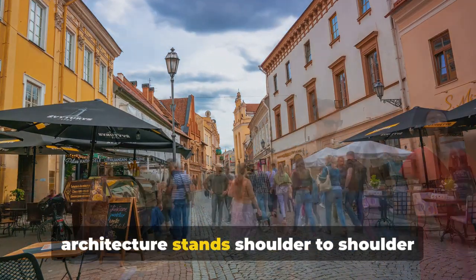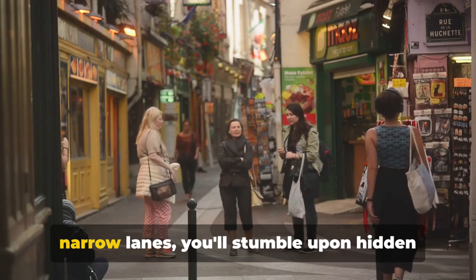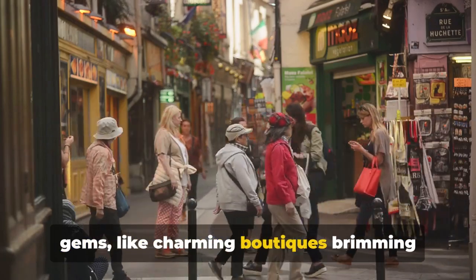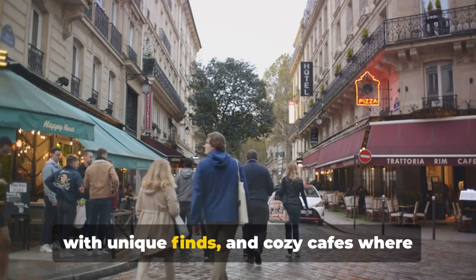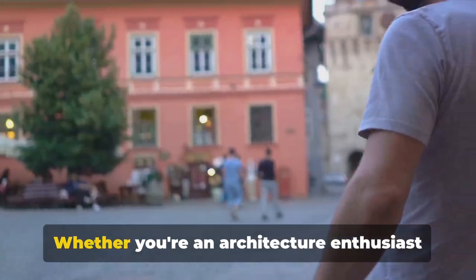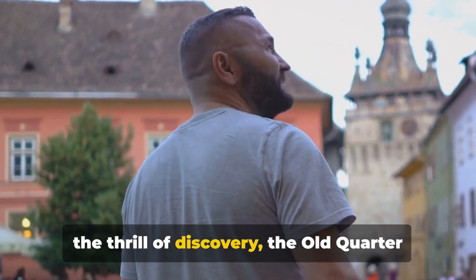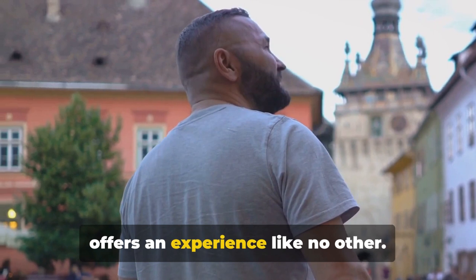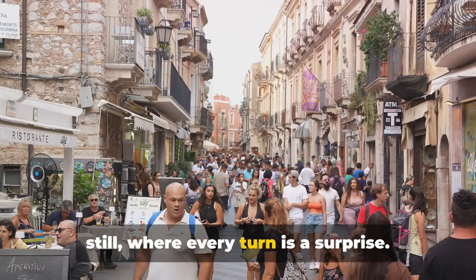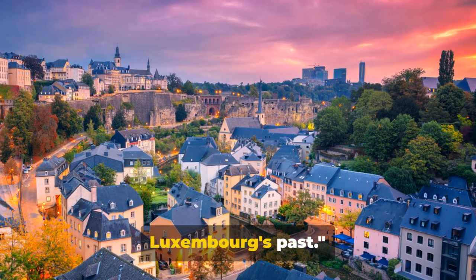Historic architecture stands shoulder to shoulder with quaint modern shops. As you wander through the labyrinth of narrow lanes, you'll stumble upon hidden gems like charming boutiques brimming with unique finds and cozy cafes where you can savor a cup of coffee while soaking in the atmosphere. Whether you're an architecture enthusiast, a history buff, or simply enjoy the thrill of discovery, the Old Quarter offers an experience like no other — a charming escape into Luxembourg's past.